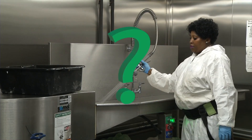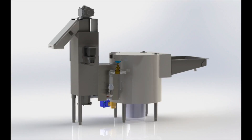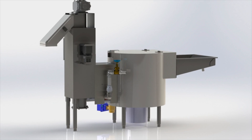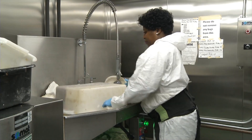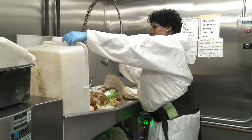I know many of you are asking yourselves, what in the world is that? Well, it's a machine that turns recyclable waste into pulp for compost. When your bagged waste arrives from the cafeteria, it's dumped onto the table and rinsed before being fed into the machine.